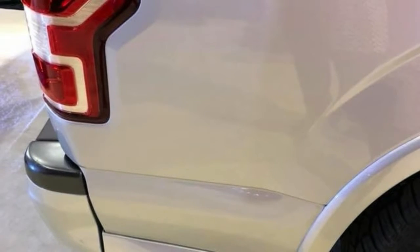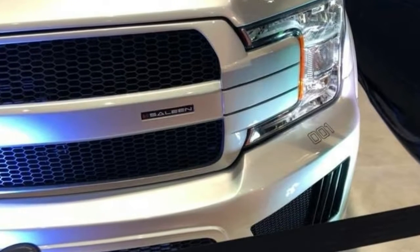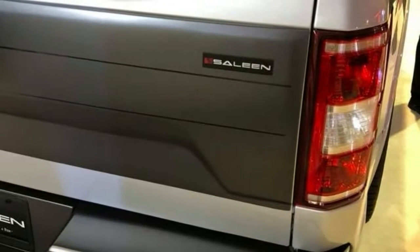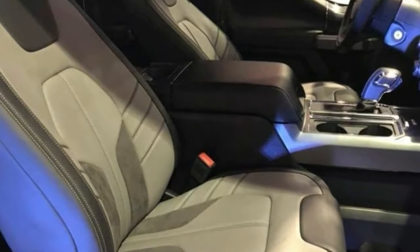The aggressive front fascia includes a revised grille and massive air intakes. The truck has also been equipped with front fender vents, a ventilated hood, and unique side skirts. Rounding out the exterior changes are 22-inch alloy wheels wrapped in General Tire Grabber rubber.